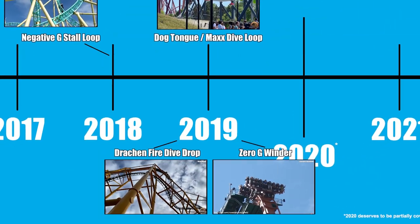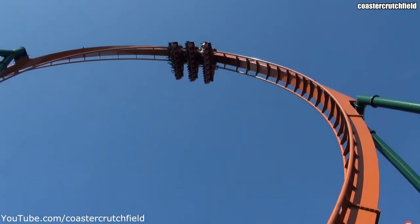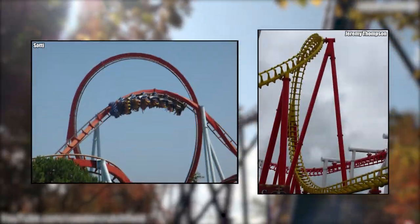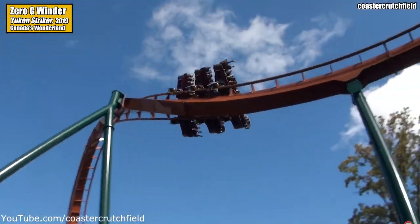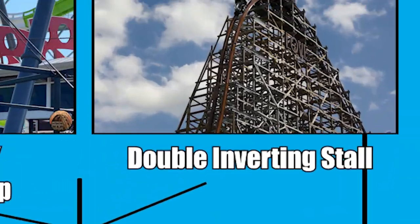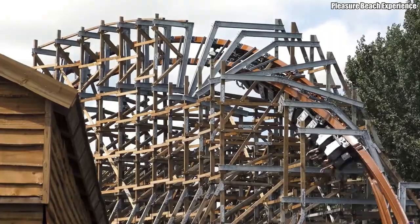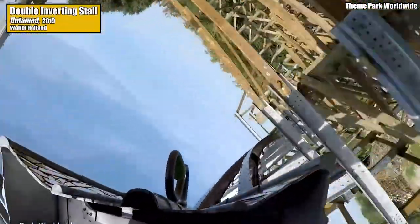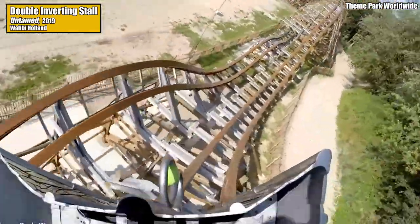B&M's final appearance on the timeline comes in 2019 with their record-breaking dive machine Yukon Striker at Canada's Wonderland. Yukon Striker featured the world's first zero-g winder — a combination of a zero-g roll and a sidewinder, looking a bit like a half loop into a half twist. RMC's final entry, for now, is courtesy of the 2019 coaster Untamed at Walibi Holland. Possibly their most diabolical invention yet, the inversion is named the Double Inverting Stall — essentially a 270-degree zero-g roll, a small section of track banked at 90 degrees, then another 270-degree zero-g roll in the opposite direction.